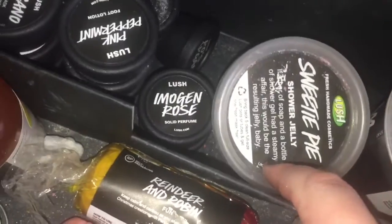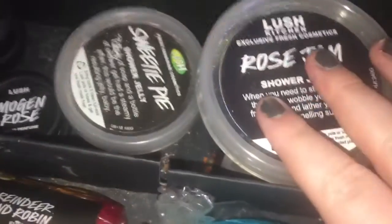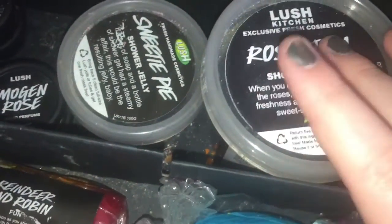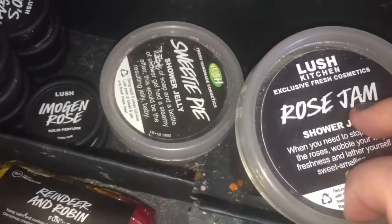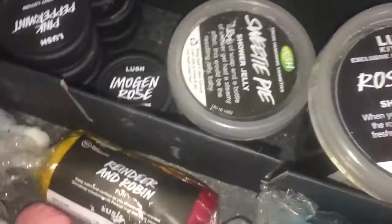I have Santa's Belly shower jelly from the sale — it's quite runny but smells of apples and is nice. I also have Sweetie Pie shower jelly, which shares the same scent as the Comforter. It's a very dense shower jelly. If you follow my Lush Instagram, you'll know the whole saga — one arrived and ran onto a bath bomb because it was raining, but they sent me another one.